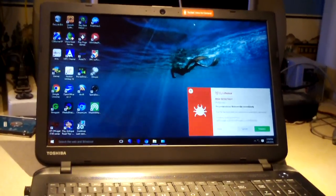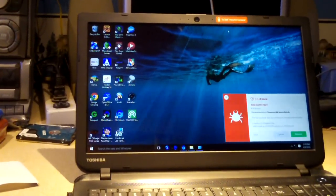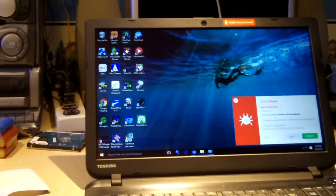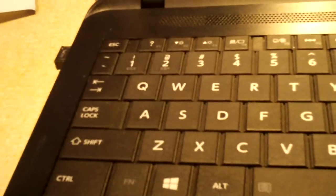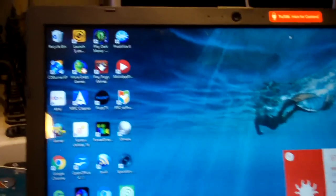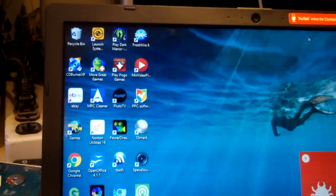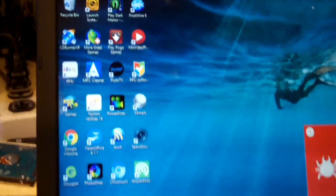Hello everybody. Here we have a Toshiba Satellite laptop in for service, and you can probably tell it's like brand new — not a single fingerprint on that display. It's practically brand new, but it's already infected with stuff. Looks like a lot of potentially unwanted programs, and potentially some malware. Let's take a look at this.